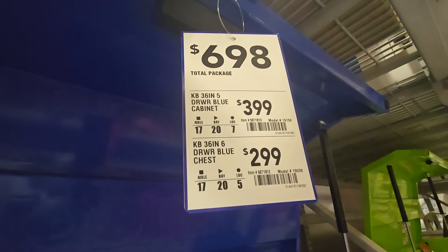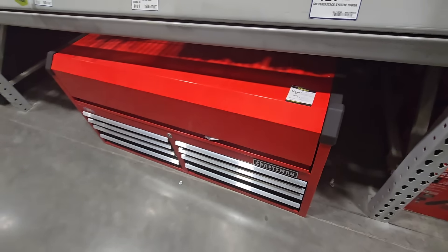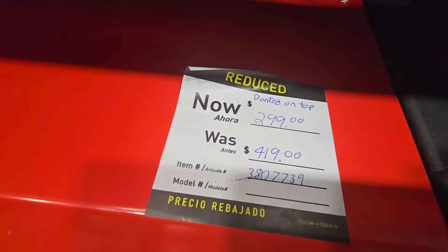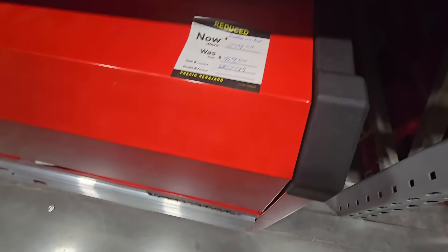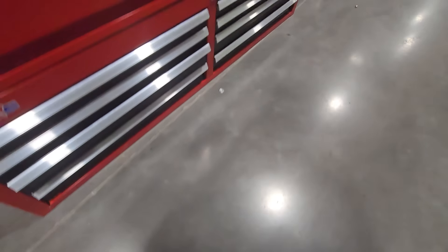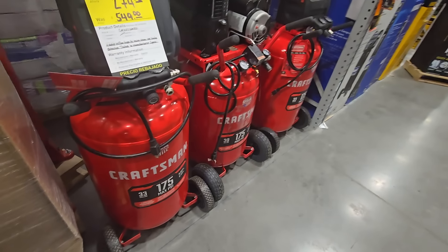Check out this one — $273 for the whole package. And this blue one was $299 for the top, $299 and then $399, which is $690 total. But check out this clearance — a lot of toolboxes are going for $299, down from $419. It says 'dented on top' but I do not see a dent. I personally have one of these and they work really well — checked the drawers and they're fine.